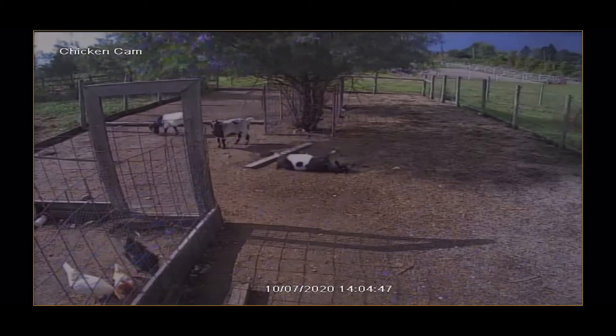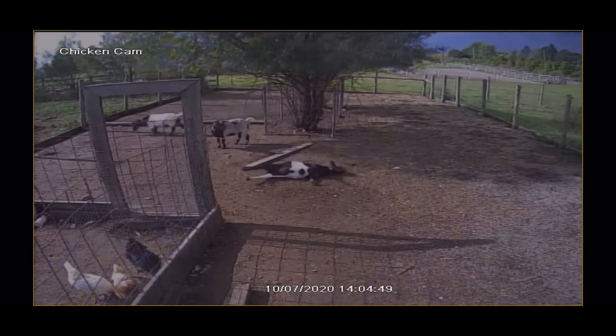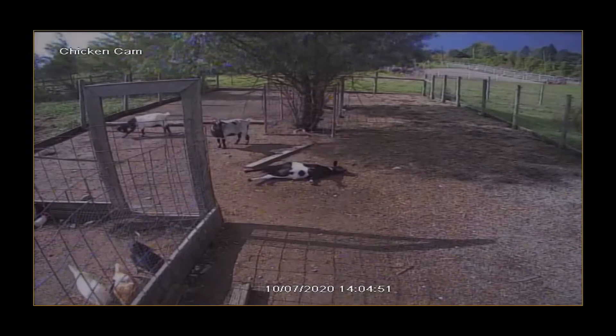Down Goat. Today we're going to be discussing polio in goats — causes, symptoms, and treatment.